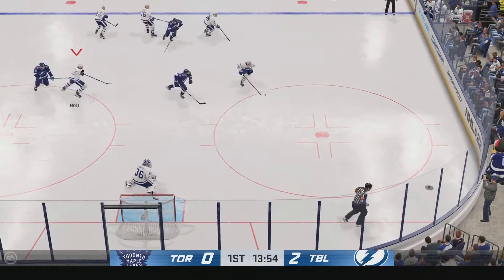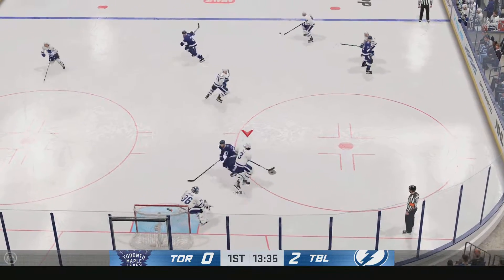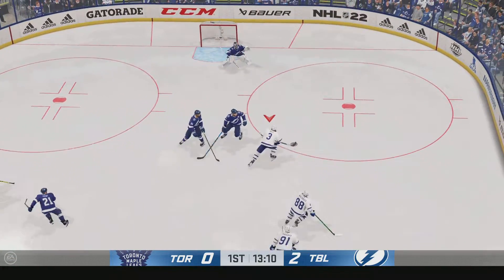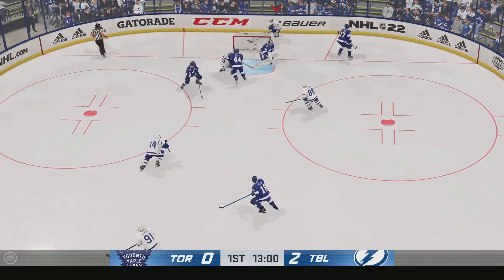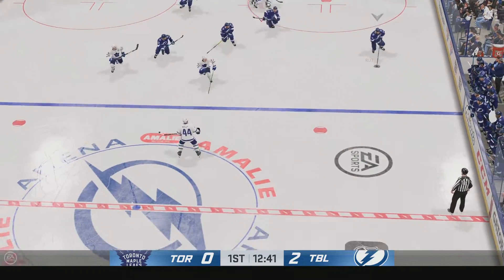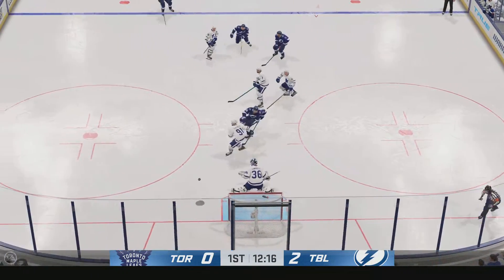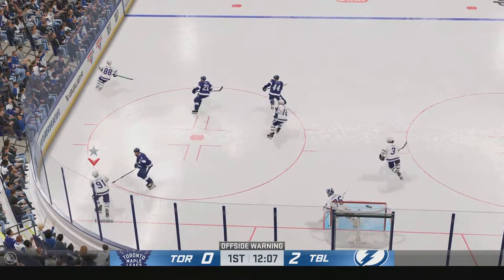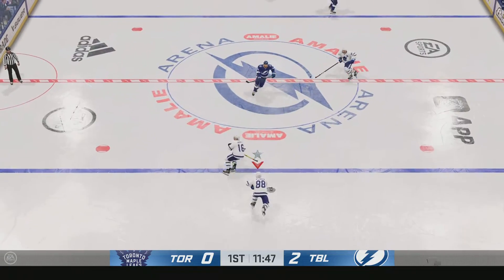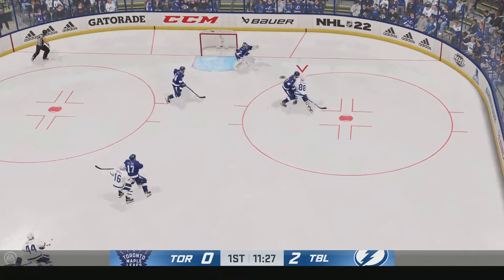The Bolts are on the attack. Some solid defensive work in their own end with the poke check. The Bolts gained control of it. Made the stop on the play. Puck scooped up by Hall. They go on the attack through center. Toronto's got it behind the net. The Bolts get a hold of the puck in their own end. From the left side, they enter the offensive zone — he got a little sliver of it and it stays out. He's going to go back to the bench and want to look at that one again. He had enough time to really make a good shot; I don't think he quite got it where he wanted to.